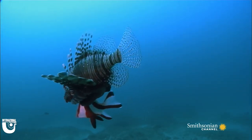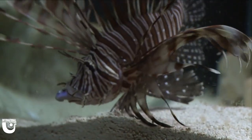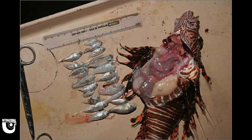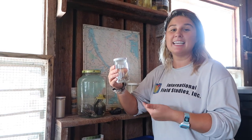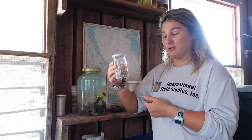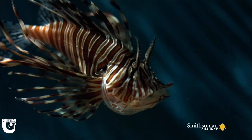Lionfish typically enjoy a variety of species, from shrimp, hogfish, parrotfish, and snappers. Some dissections have shown 20 different species in a lionfish's stomach. It's amazing because they can eat something that's twice their size and expand their stomach up to 30 times its natural size. Lionfish are also very tactical hunters — they use their pectoral fins to push their prey into dead ends and corals, leaving no escape.